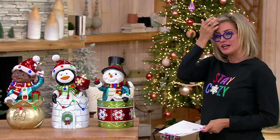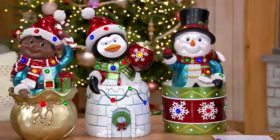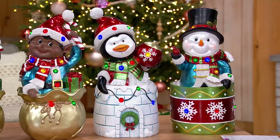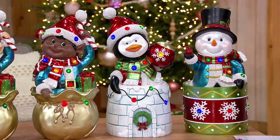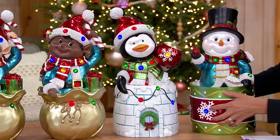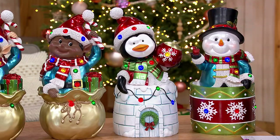From Kringle Express for my outdoor decor — take a look at what they're doing here. Brand new, first look. This is a Christmas, holiday, or winter character popping up out of something, and it changes as you choose a different character. Multi-color gem lights, indoor/outdoor approved, battery operated with a timer, and made out of a lightweight resin.